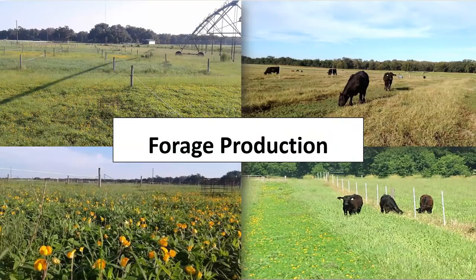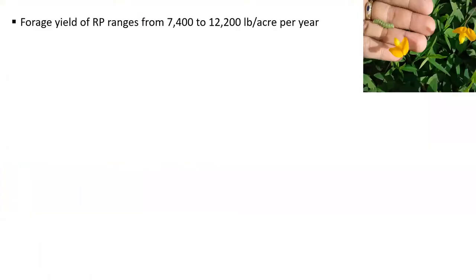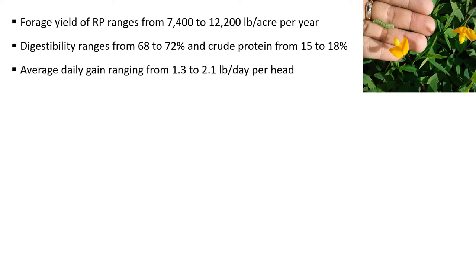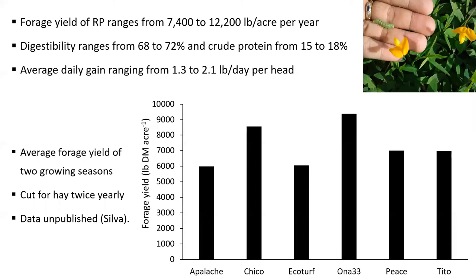Now let's talk about forage production. In monoculture, forage yield of rhizoma peanut ranges from 7,400 to 12,200 pounds per acre per year, with digestibility ranging from 68 to 72 percent and crude protein from 15 to 18 percent. These parameters reflect improved animal performance. In previous studies, these parameters have showed average daily gain from 1.3 to 2.1 pounds per day per head. On this graph, I'm showing the forage yield variation among six cultivars that were managed under hay production with two cuts per year. These numbers are an average of two summer seasons and were part of my PhD work.